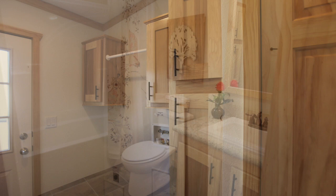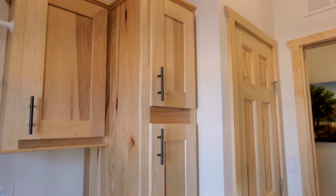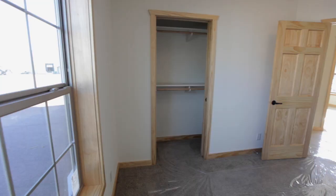A nice size utility room is located towards the back of the house with an exterior door for easy access on those rainy or wintry days for muddy or wet shoes. Overhead cabinets and a three-door linen closet are great for extra storage and drying out clothing and jackets.